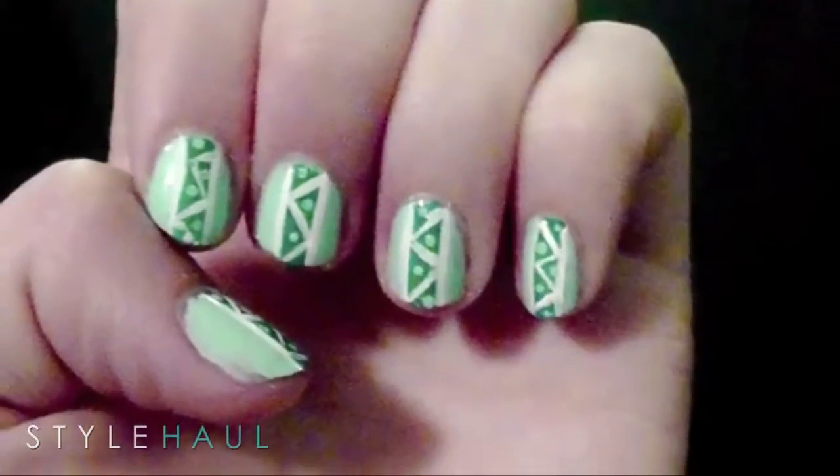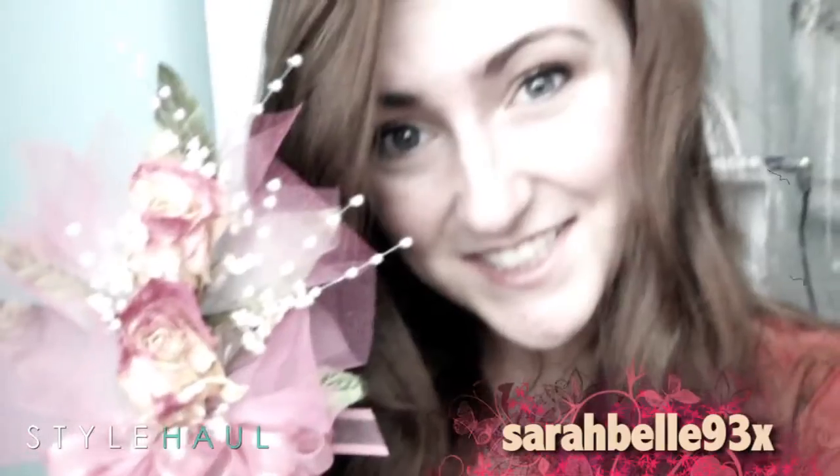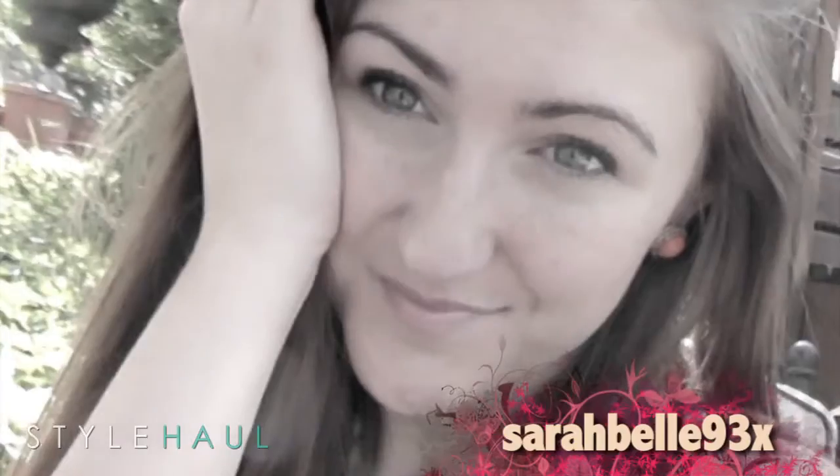Up next, Sarahable 93X takes us on a different tribal trend route: nails. Today I'm going to be showing you how to get these tribal inspired nails. Sarah believes makeup is a way to enhance your best feature. She always has great hauls and tutorials, and in this video she shares a fun nail tutorial.